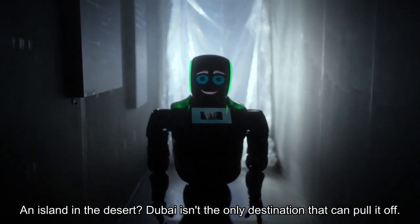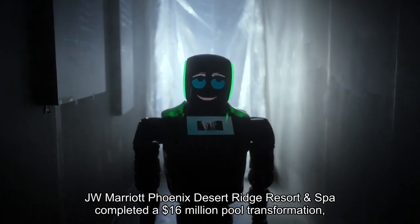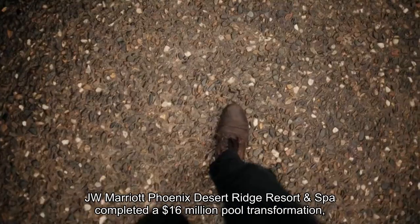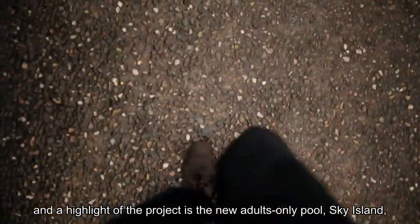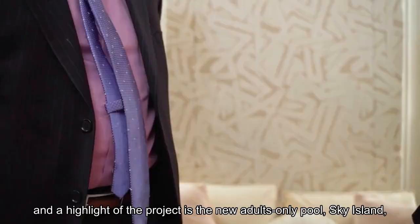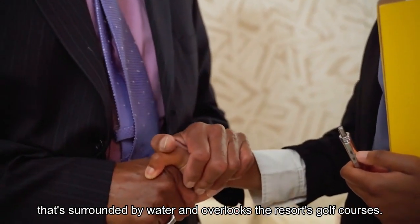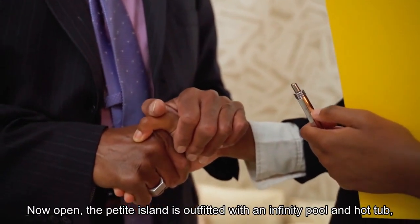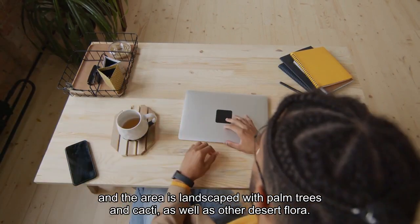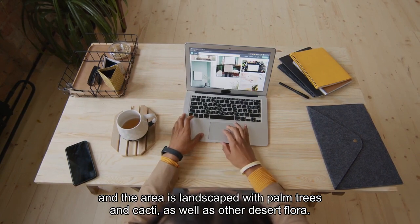An island in the desert? Dubai isn't the only destination that can pull it off. JW Marriott Phoenix Desert Ridge Resort and Spa completed a $16 million pool transformation, and a highlight of the project is the new adults-only pool, Sky Island, that's surrounded by water and overlooks the resort's golf courses. Now open, the petite island is outfitted with an infinity pool and hot tub, and the area is landscaped with palm trees, cacti, and other desert flora.